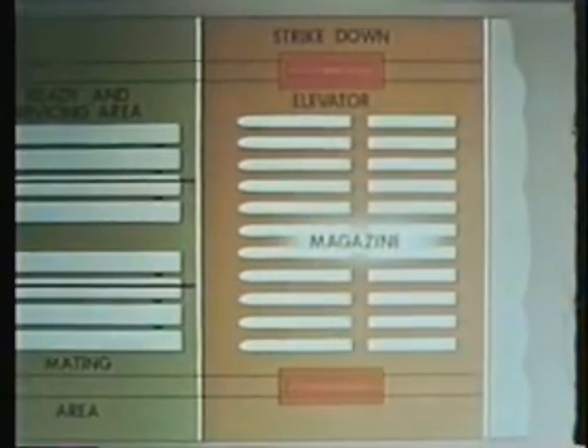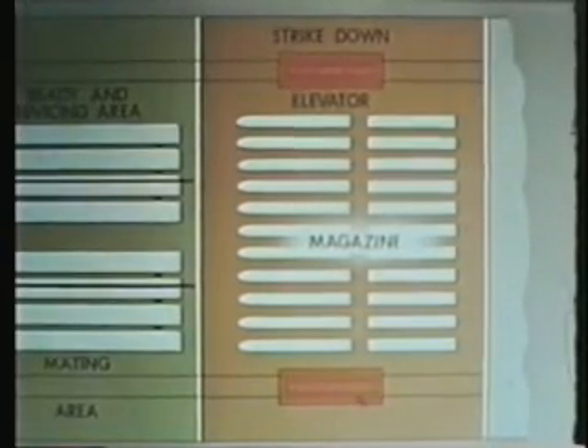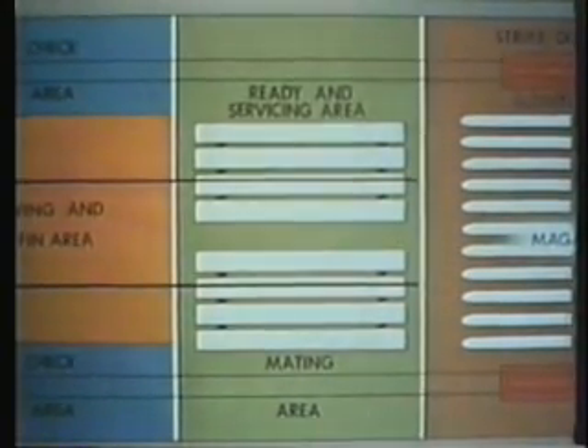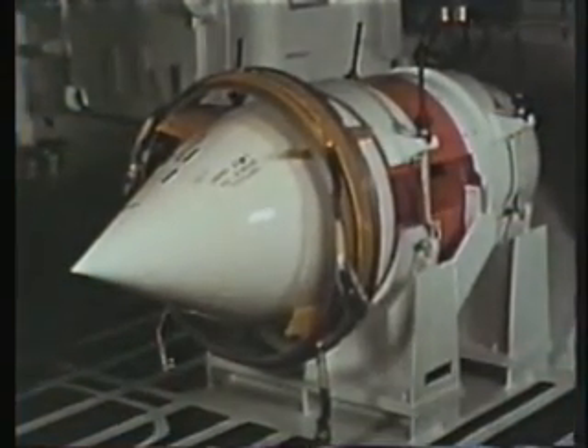During normal peacetime operations, Talos cruisers carry 30 missiles in the magazine, 15 for each launcher arm. In addition, 14 missiles are stored in the ready service area. Spare warhead sections are stored in a special magazine on the cruiser.